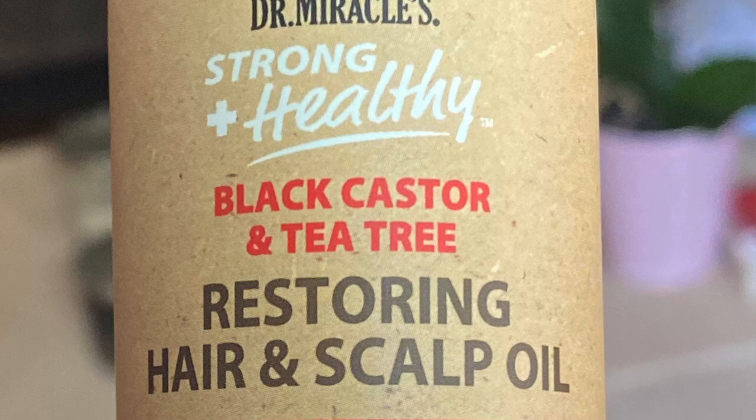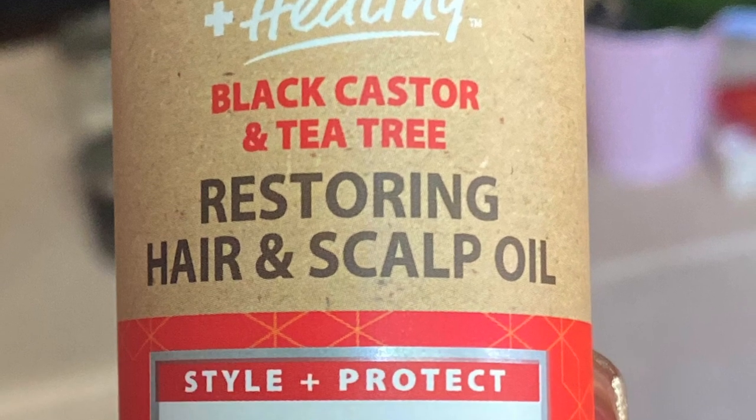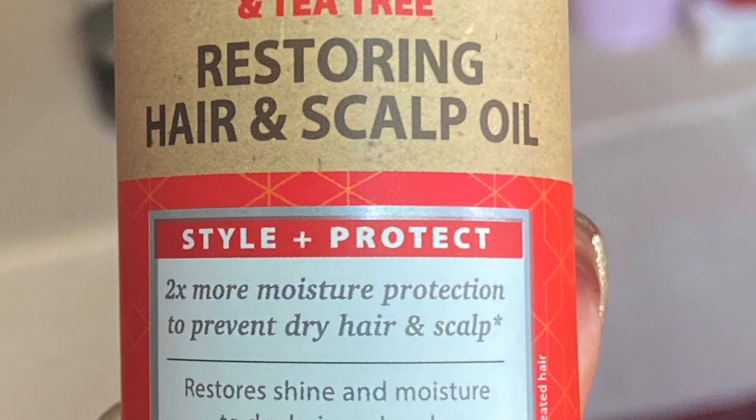Then we have the Dr. Miracle's Strong and Healthy Black Castor and Tea Tree Restoring Hair and Scalp Oil.